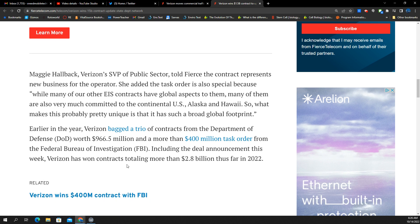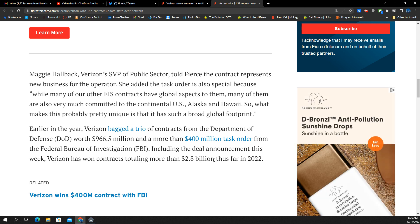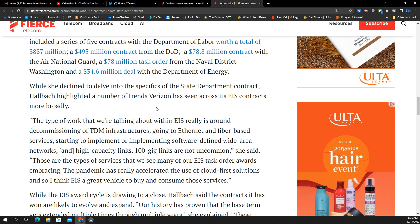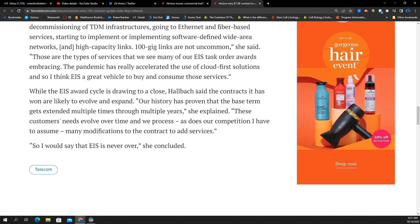This is pretty big. Early in the year, Verizon got a tree of contracts: one from the DOD worth almost a billion dollars, a more than $400 million task order from the FBI, and contracts now tallying more than $2.8 billion so far in 2022 — and they could be building on this through the rest of the year with naval contracts, the Air National Guard, the DOD, and Department of Labor. Verizon's winning folks.